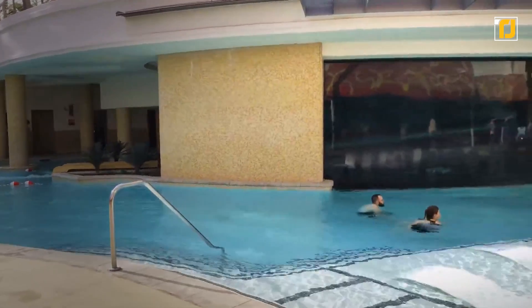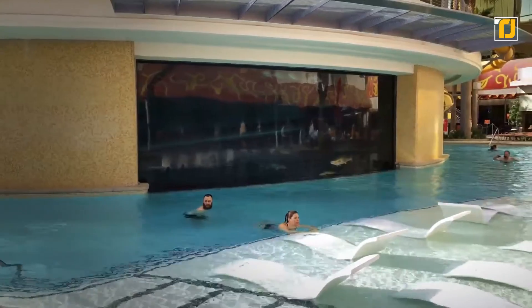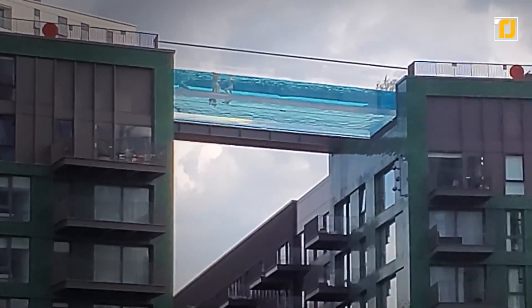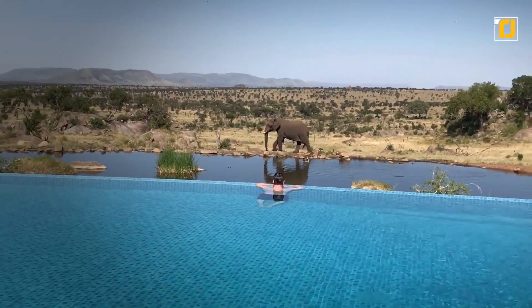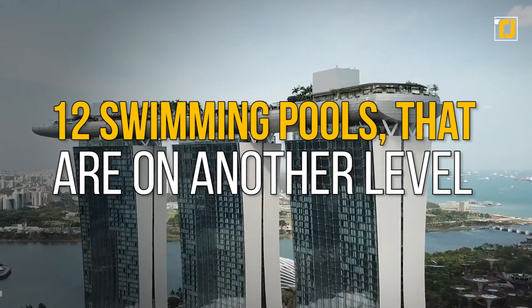When we're planning a vacation, booking a hotel that's going to really make the stay worth it is usually what we look for. And one of the ways hotels do that is by having a totally unique pool. We don't mean just regular pools with nice lighting — we mean pools that you're going to want to stay in all day. From pools with shark tanks, to swimming with crocodiles, to one literally overlooking a safari, here are 12 swimming pools that are on another level.